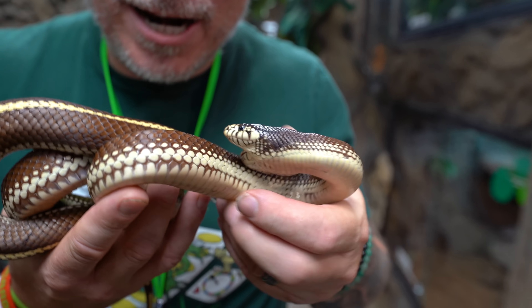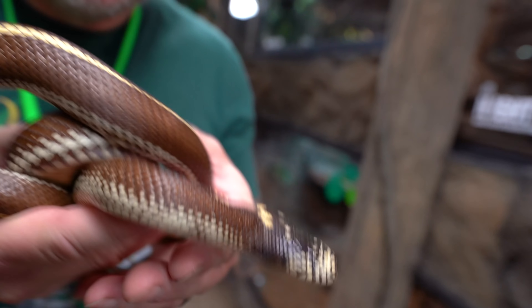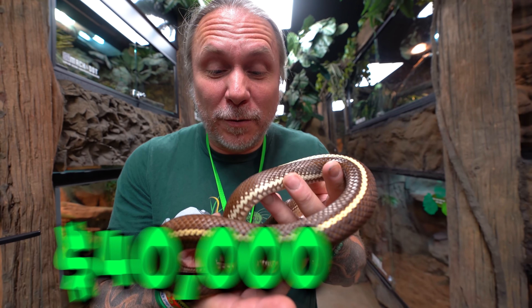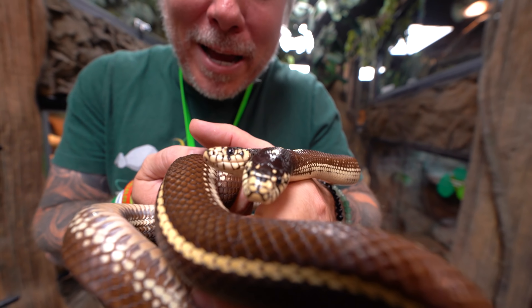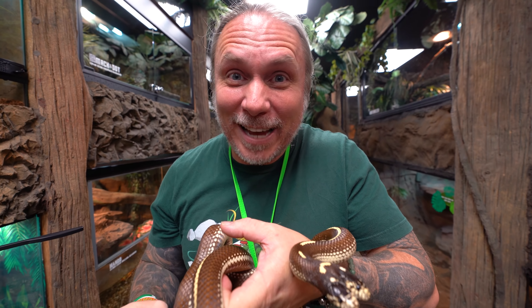Ben and Jerry, the two-headed snake — what more can be said about these? Another animal that is really priceless to me. I paid $40,000 for this animal, but I've heard of two-headed snakes selling for as much as $75,000 or $100,000. I love Ben and Jerry — they are such amazing animals, and there is no dollar amount that would ever be enough to sell this animal.